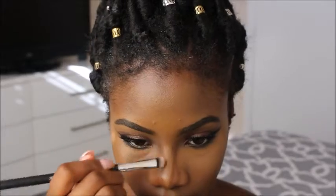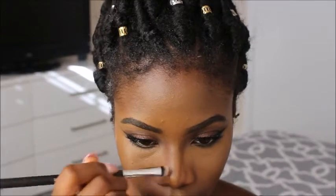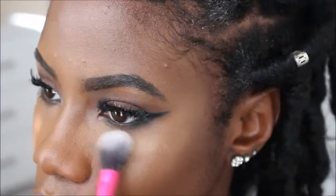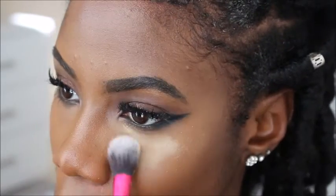Please excuse my edges — I don't know what was going on, but I'm going to go ahead and snatch it up for you guys here in the next clip. For my highlight, to last all day, I like to set it with my Sasha Buttercup Setting Powder.